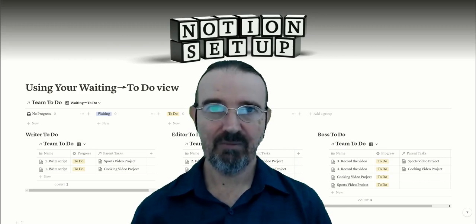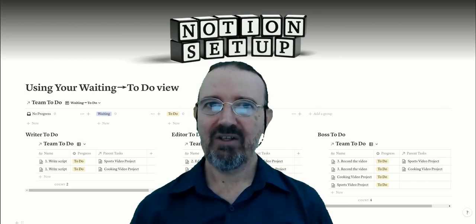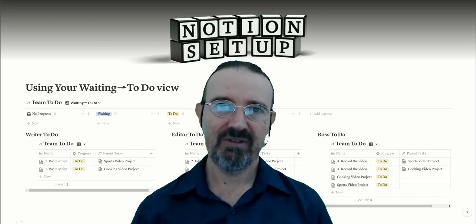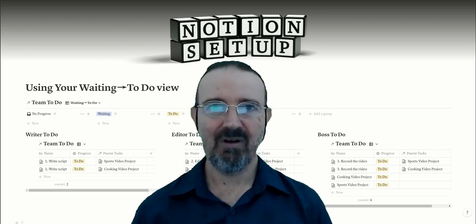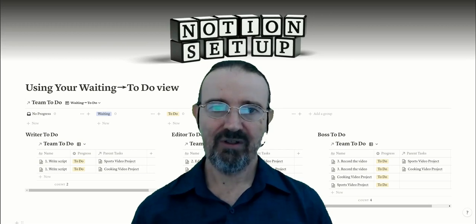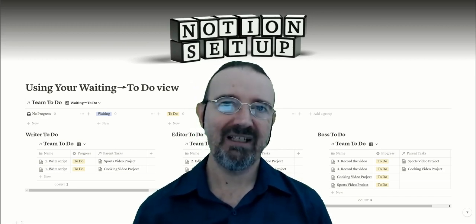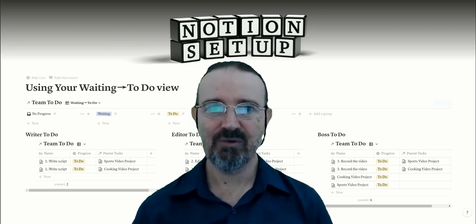To-do lists fail not because they aren't important and useful, but because when they don't show you what is actually ready to do now, it takes so much time looking through them to see what you can do. Without giving results, they get abandoned and just become a long list of abandoned tasks. We're going to look at how to make to-do lists much more functional in a workplace, especially where different tasks are shared across multiple roles.